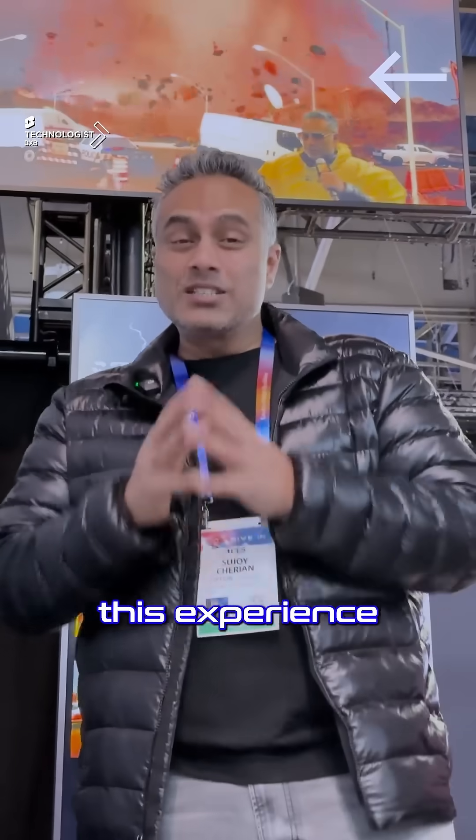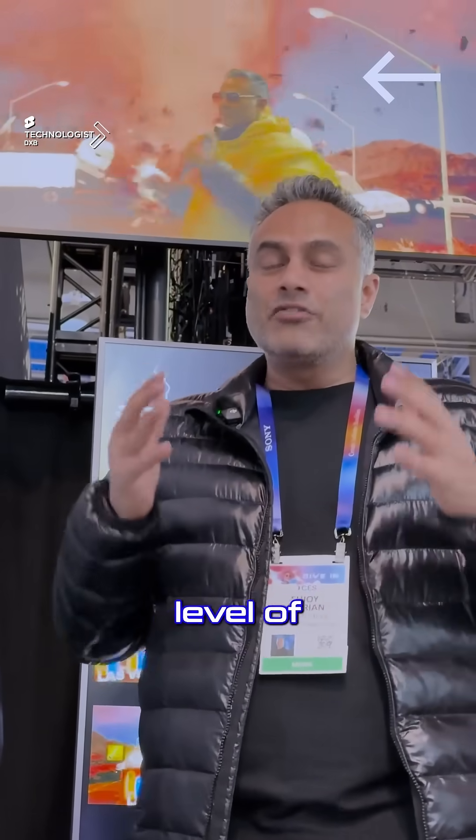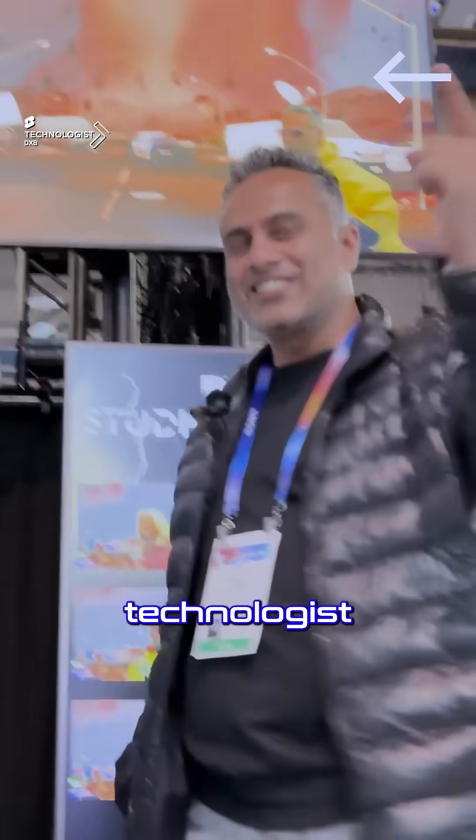And that was the Studio Xtreme experience, brought to you by all these brands and technologies put together. What you see in real cinema today is driving this level of integrity and realism, all happening within a studio space. That's some amazing tech — and I say that as a technologist.